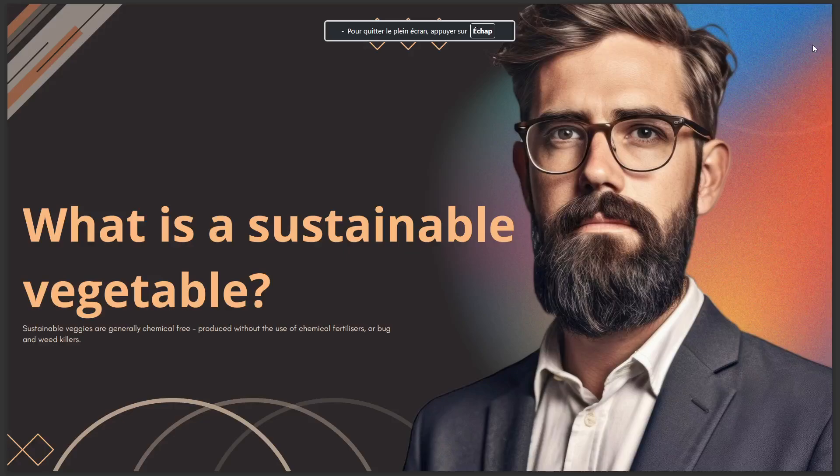Hello guys, in today's video I'll talk about what is a sustainable vegetable. The answer is: sustainable veggies are generally chemical-free, produced without the use of chemical fertilizers or bug and weed killers.